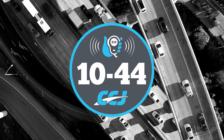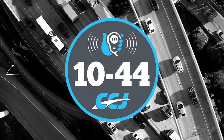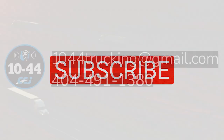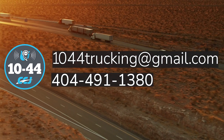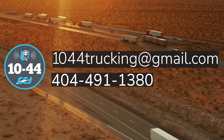That's it for this week's 10-44. You can read more on ccjdigital.com. You can find the 10-44 each week on CCJ's YouTube channel, and if you've got questions, comments, criticisms, or feedback, please hit us up at 1044trucking@gmail.com or give us a call at 404-491-1380. Until next week, everybody stay safe.